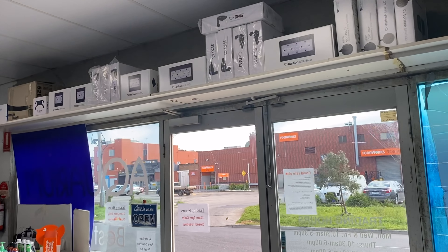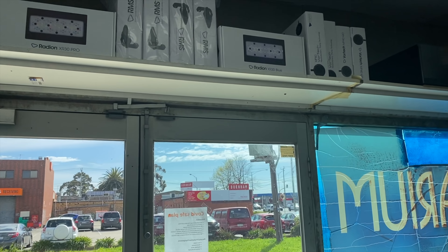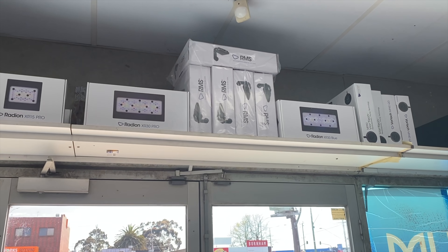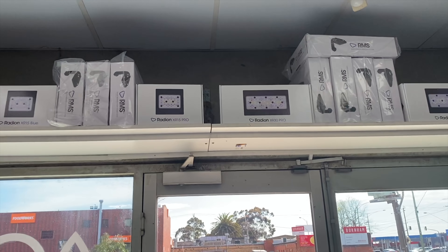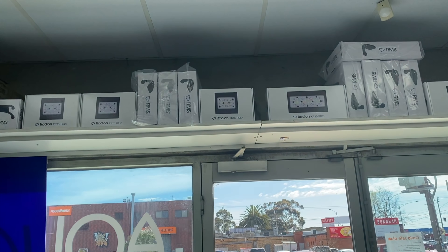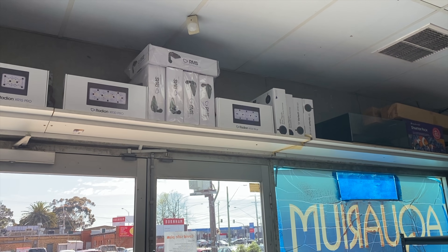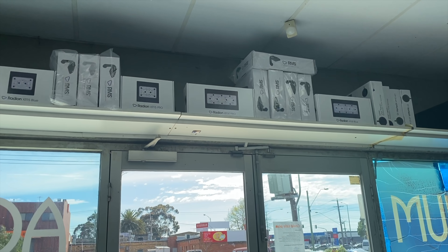Just a little bit of the Ecotech range — ranging from the MP60s and MP40s. You sold out the MP10s just yesterday. And there are Gem 5 fittings, the new lights: 30 Blues, 30 Pros, 15 Pros, 15 Blues, mounts, brackets — you name it, you've got it. So if you're looking for an upgrade to your LED system or wanting to add flow with the new Mobius-enabled MP Vortec pumps, you know where to go. There are good numbers of each of those lights there as well.